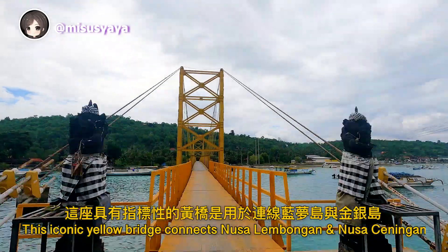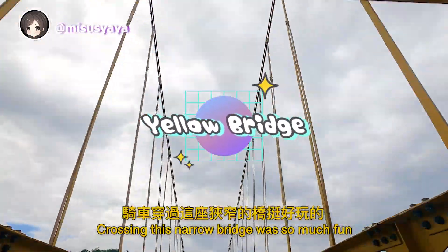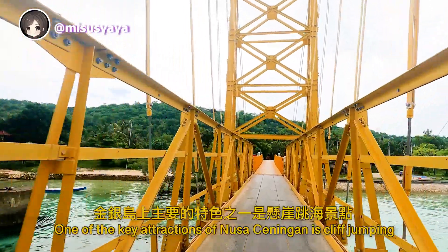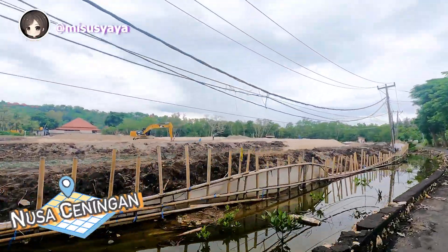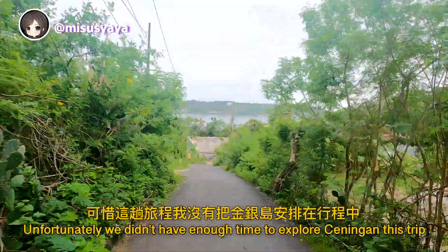This iconic yellow bridge connects Nusa Lembongan and Nusa Chenningan. Crossing this narrow bridge was so much fun. One of the key attractions of Chenningan is cliff jumping. Unfortunately, we didn't have enough time to explore Chenningan on this trip.